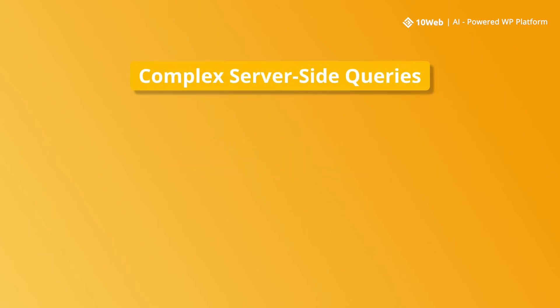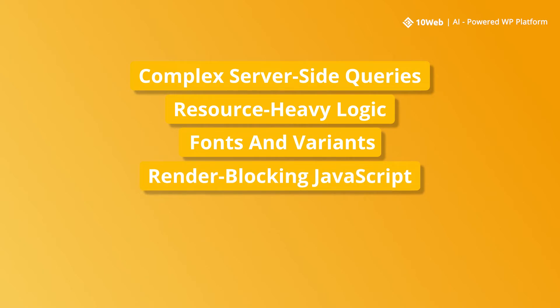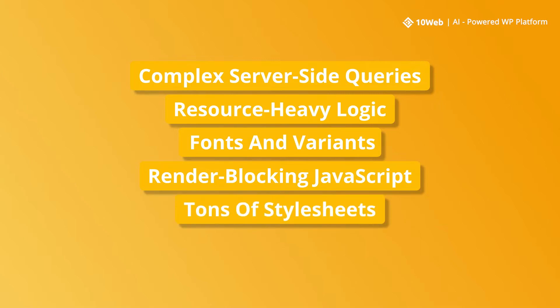For the best Largest Contentful Paint score, you will want to avoid using complex server-side queries and resource-heavy logic to dynamically generate a page, too many fonts and variants, and render-blocking JavaScript — you can only load what the page needs, when it needs it, and defer the rest. Avoid tons of style sheets: identify and inline critical styles, then consolidate and defer the rest. Avoid full-size images with uncompressed large file sizes. Using budget hosting is another major pitfall — a slow server response will only increase the LCP.